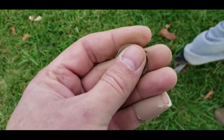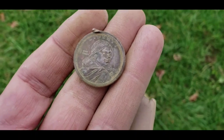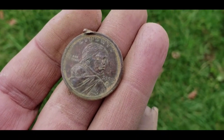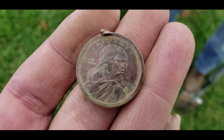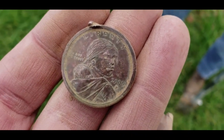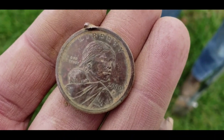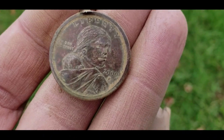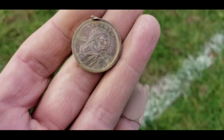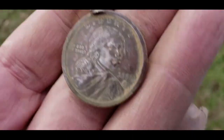We switched up spots. I'm starting to find a lot of clad, and I found myself a Sacajawea — a Sacajawea dollar coin. I'll take that. So we're going to keep digging, see what else we can find here.